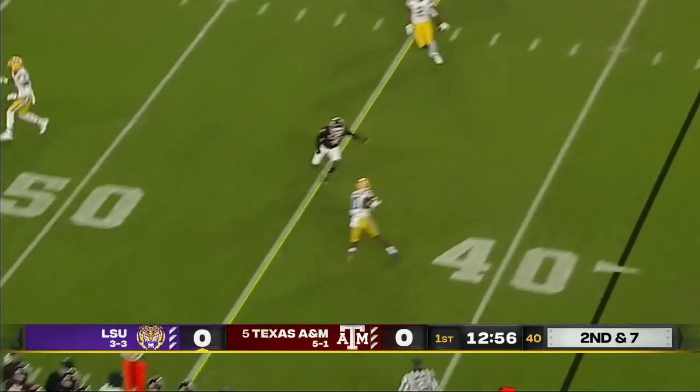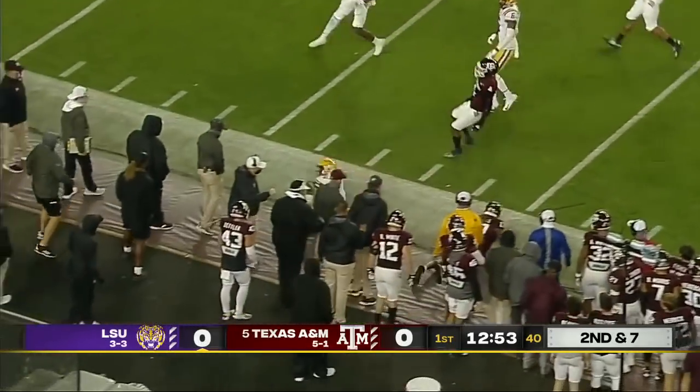Four-man rush. Finley. Wide open — DeRay Jenkins. First down and more.